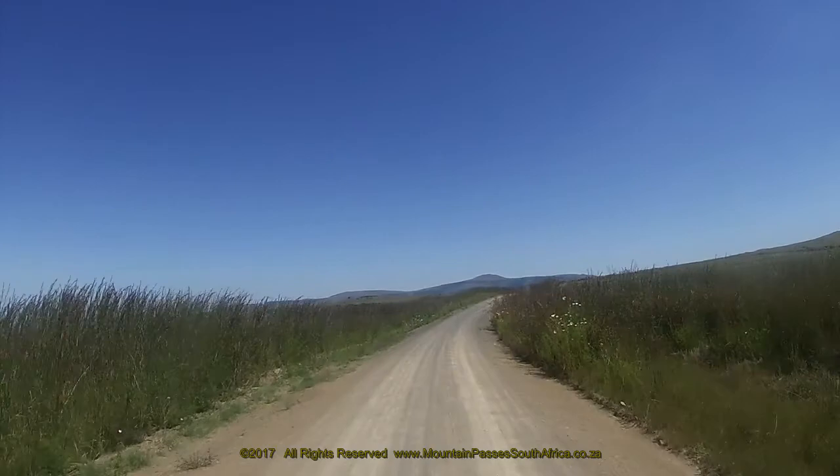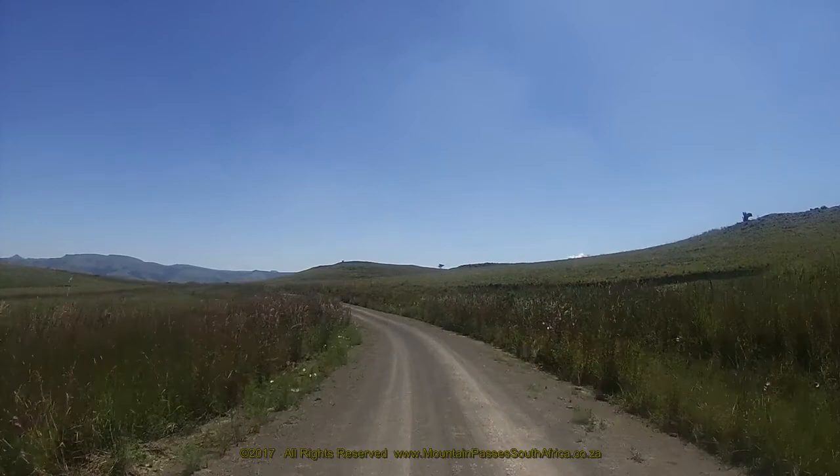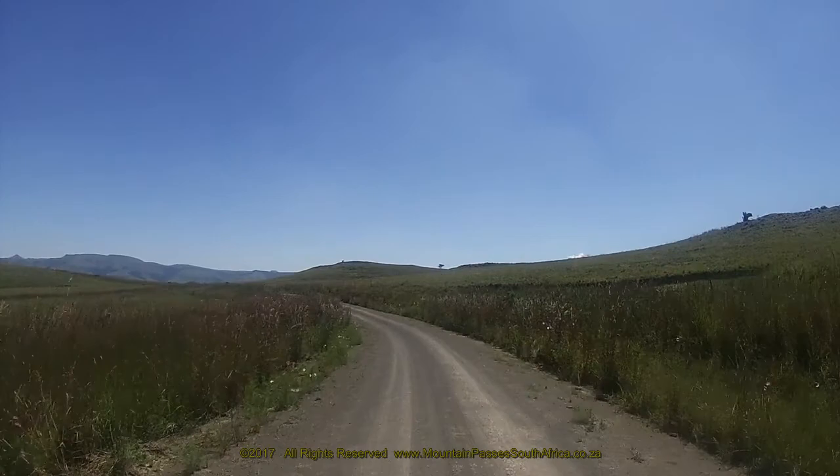As you crest the skyline and the gradient flattens out, you'll get a good view of the high mountains to the west, which are your next obstacle on this route. A very long shallow bend to the right is followed by a curve to the left, then the pass ends as you reach an intersection exactly at the 5km point.